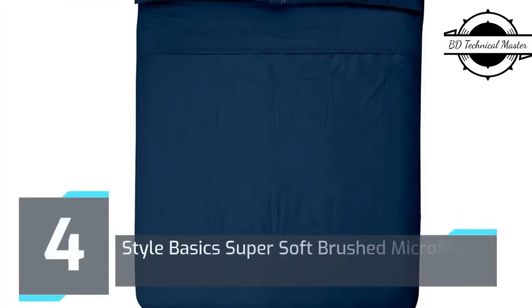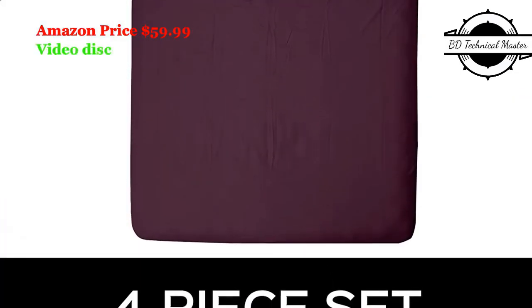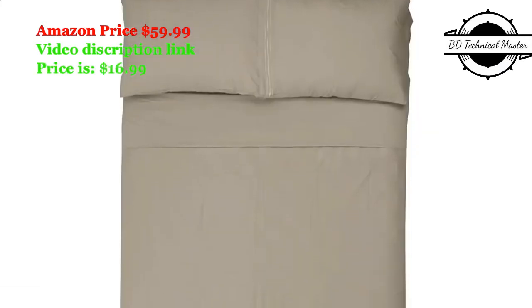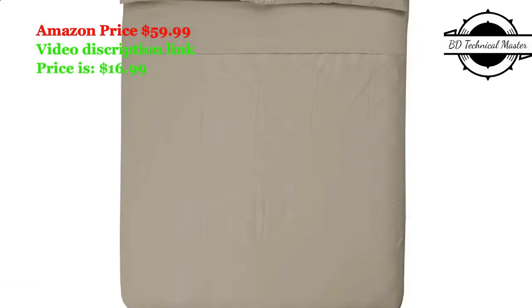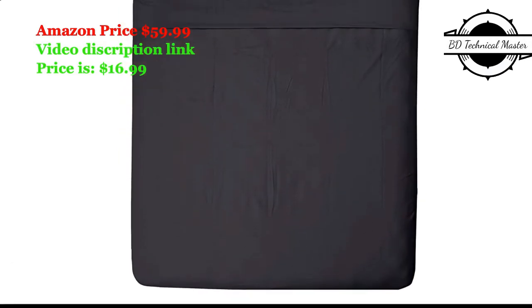Number 4: Style Basics Super Soft Brushed Microfiber Bed Sheet Set, 1800 Series Easy Clean. Super soft fabric — our queen sheet set is softer, thicker, and more comfortable than many of the best sellers.